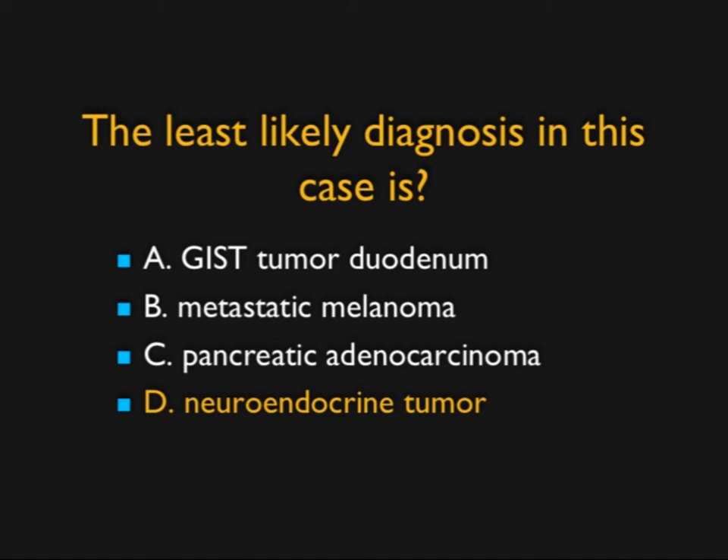Now, one could argue that maybe it's a neuroendocrine tumor, but it's not very vascular. That is a possibility, so I'll give you half credit.